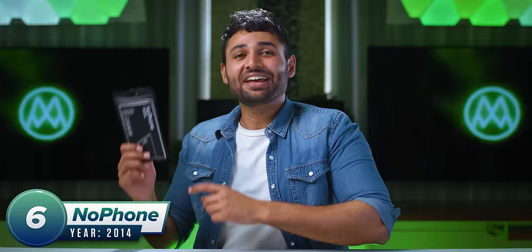Number six is the No Phone. And it kind of looks like the pinnacle of stupidity, but it worked. And thanks to Huel for sponsoring this video.